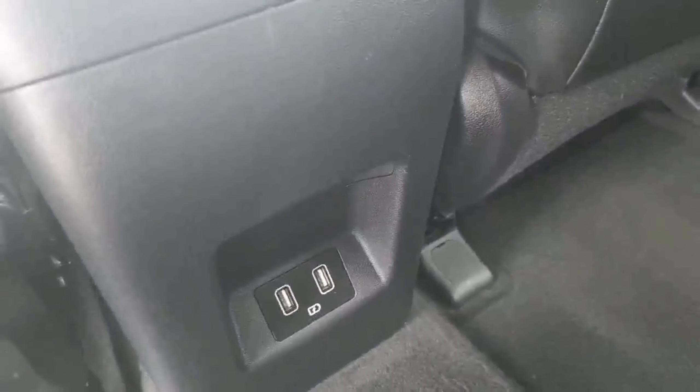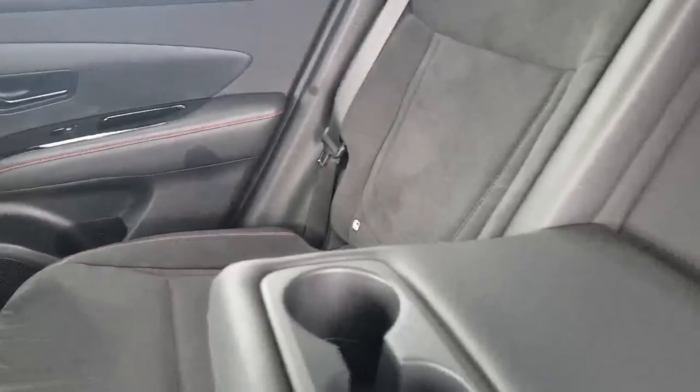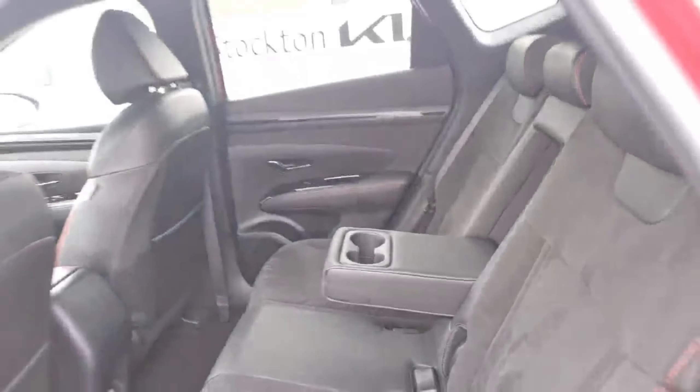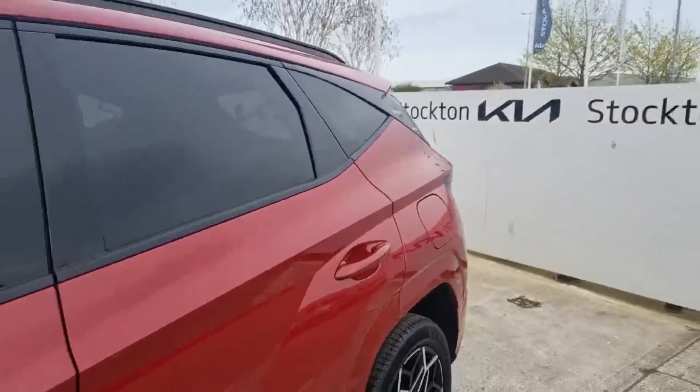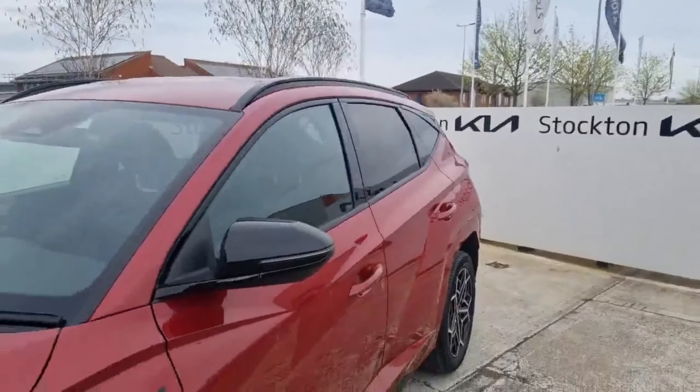There's plenty of space for three — bags of room in here. It's got two fast-charge USB ports in the back of the centre console section and two sets of ISOFIX points for child seats, along with a twin cupholder armrest. It's in beautiful condition with just over 16 and a half thousand miles on the vehicle.